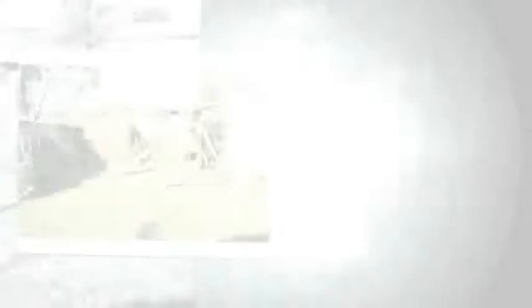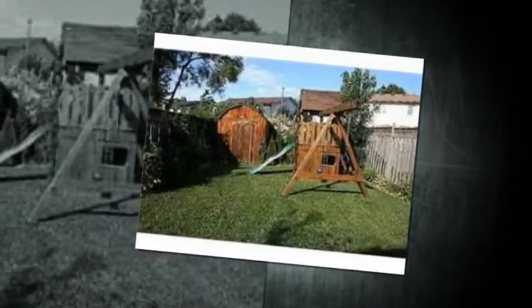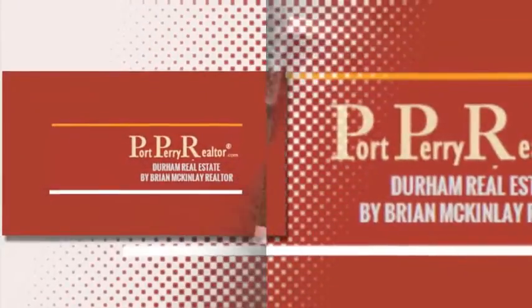Listing price: $264,900 only. Visit the link below for more info.